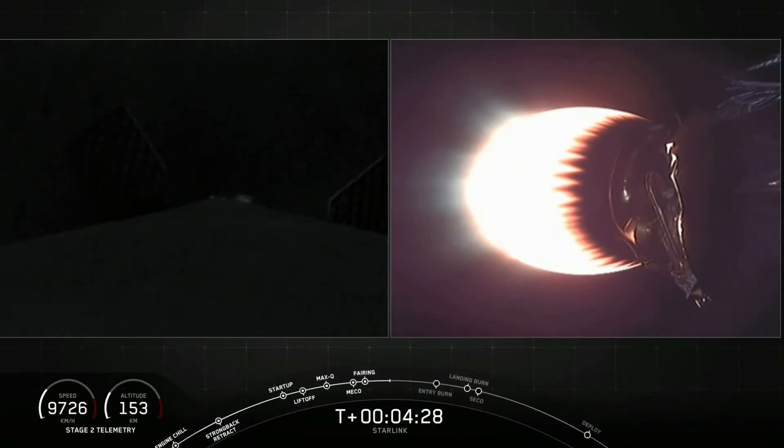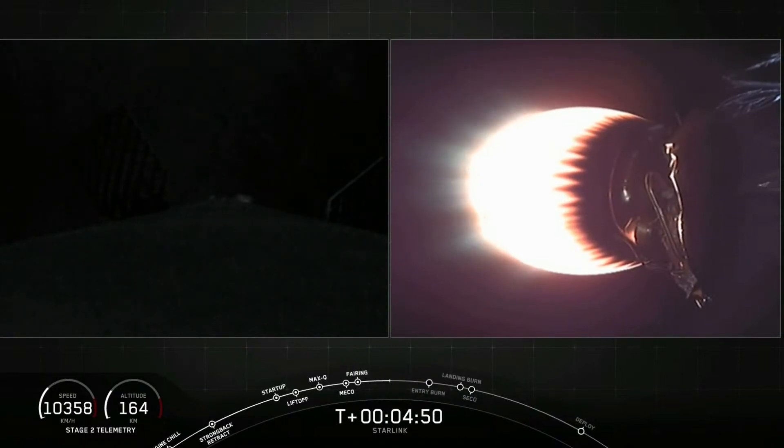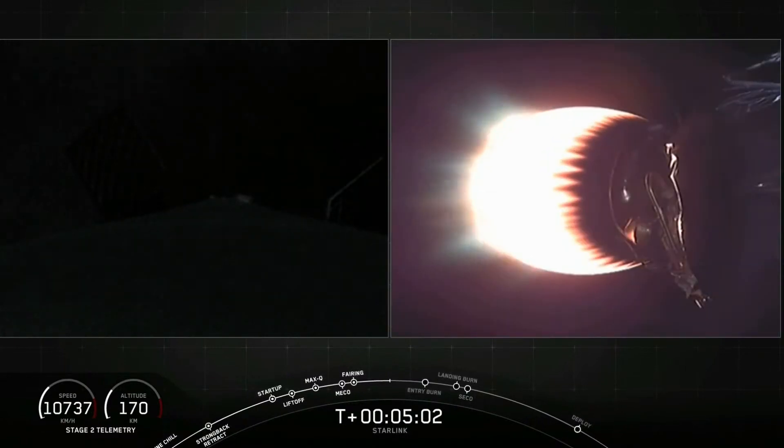The second and final burn is the landing burn — a single engine burn using the center E9 engine that reignites and very rapidly slows the vehicle down so that it can touch down and land on the drone ship. We are attempting to land the first stage today on 'Just Read The Instructions,' as our drone ship 'Of Course I Still Love You' was occupied with the Demo-2 vehicle up until last night.